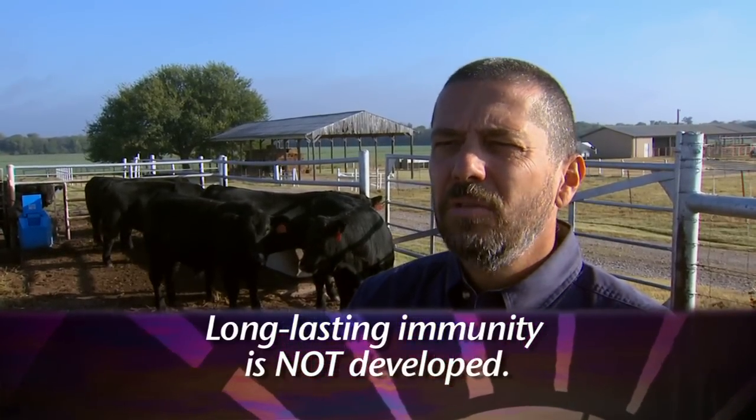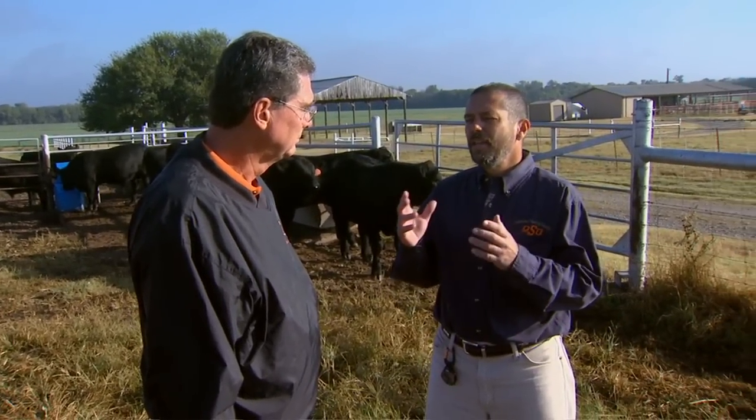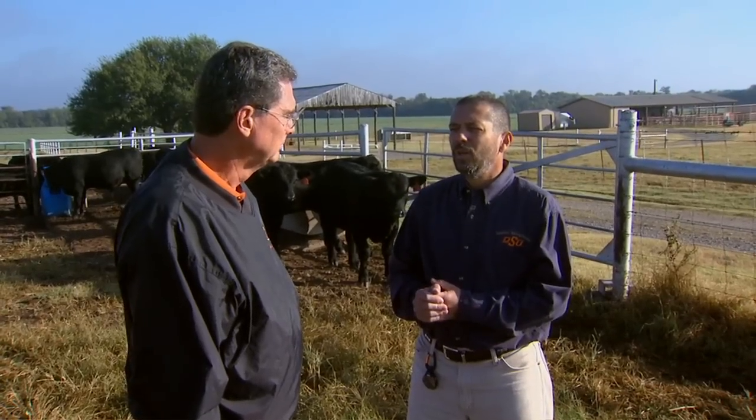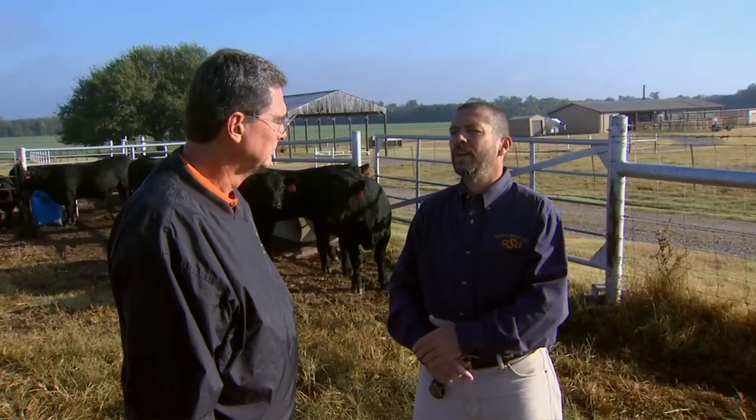If a cow develops the disease, experiences abortion, comes back in and gets bred, and has a calf the following year — she's susceptible again to reinfection. That's one of the challenges with this disease: a producer may not even realize it's in their herd. They can have a chronically infected bull that continues to breed cattle, and the disease just perpetuates on year after year, season after season.